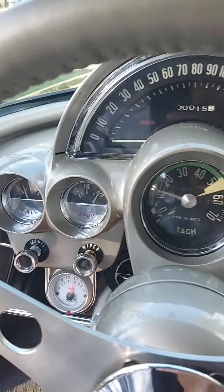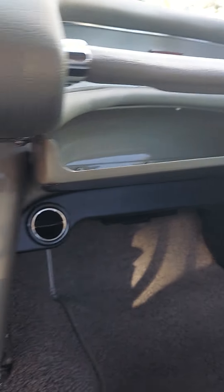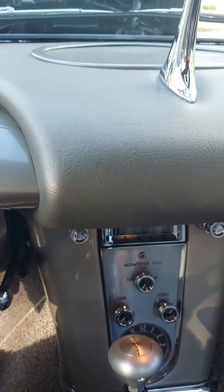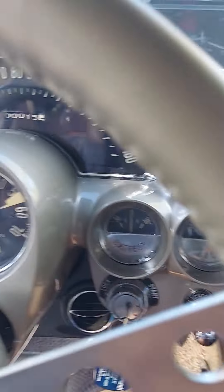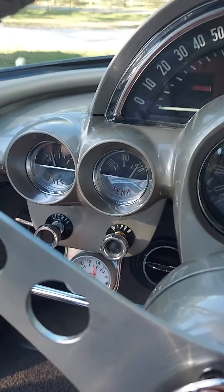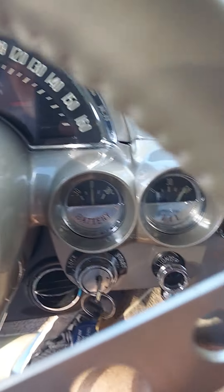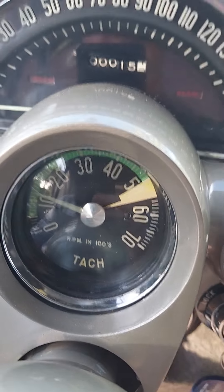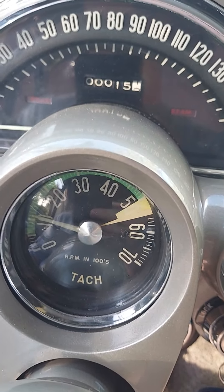Everything works — lights, vintage air, video. Everything works. Only 15 miles on this restoration.